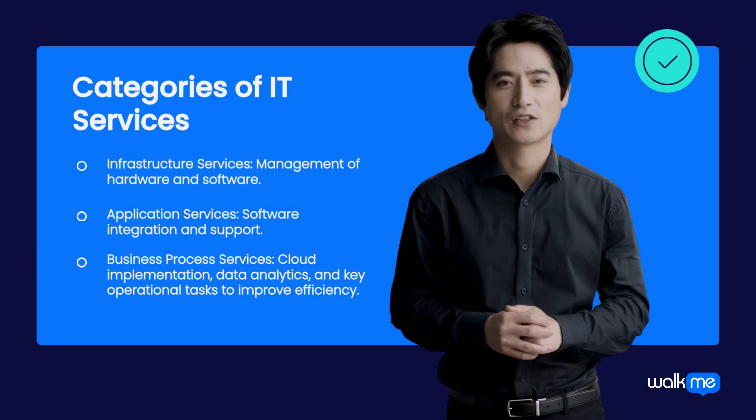Information Technology Services are categorized into Infrastructure Services, Application Services, and Business Process Services.